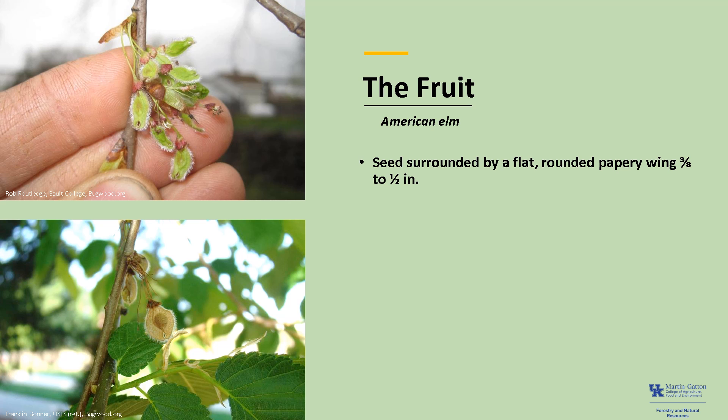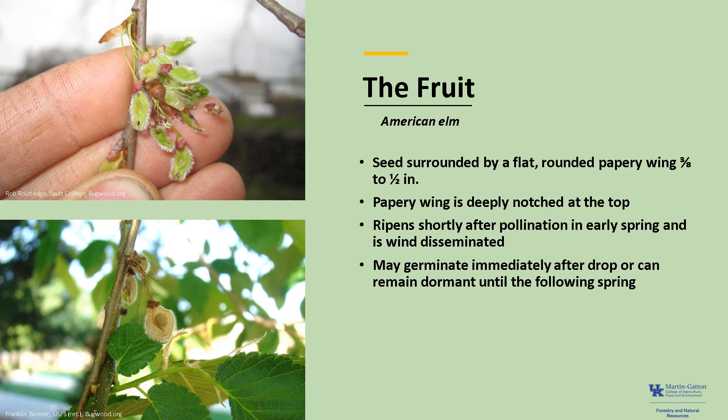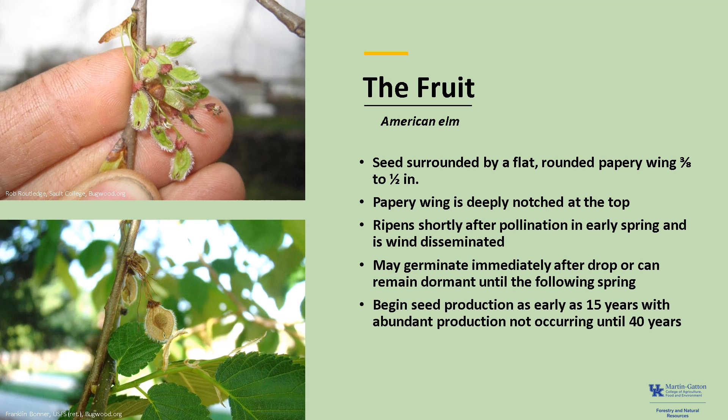The fruit is a seed surrounded by a flat, rounded, papery wing about three-eighths to half an inch across, deeply notched at the top. The fruit ripens shortly after pollination in early spring and is wind-disseminated. Seeds may germinate immediately after they drop, or remain dormant until the following spring. Trees can begin seed production as early as 15 years, with abundant production not occurring until 40 years. A mature American elm is a prolific seed producer.